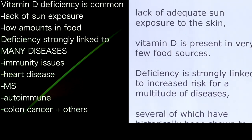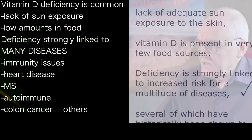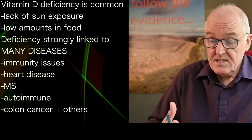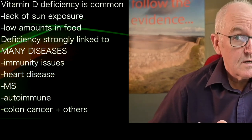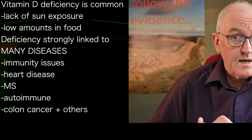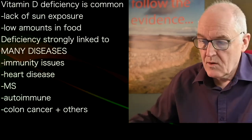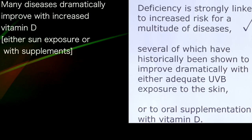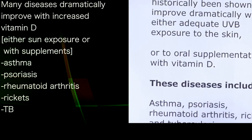Deficiency is strongly linked to an increase in a multitude of diseases. These include immunity, heart disease, multiple sclerosis, autoimmune disease, and colon cancer — low levels of vitamin D are highly correlated with colon cancer, and probably prostate and breast cancer as well. Several of these have historically been shown to dramatically improve with ultraviolet exposure to the skin — like in the old days when they used to put TB patients out on the balcony — or supplements can also be effective.